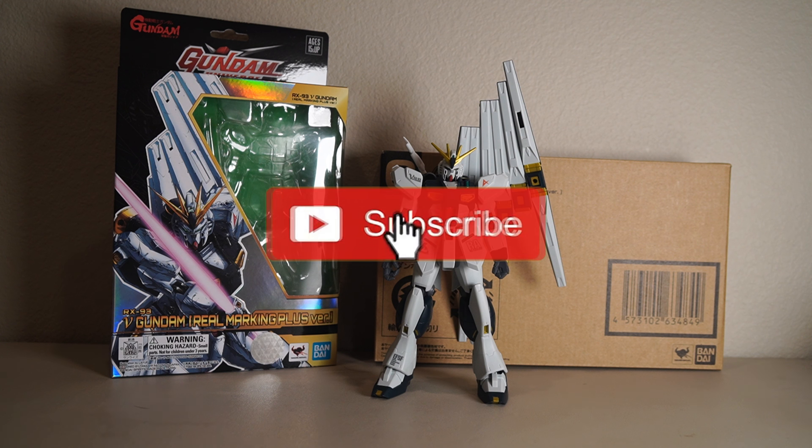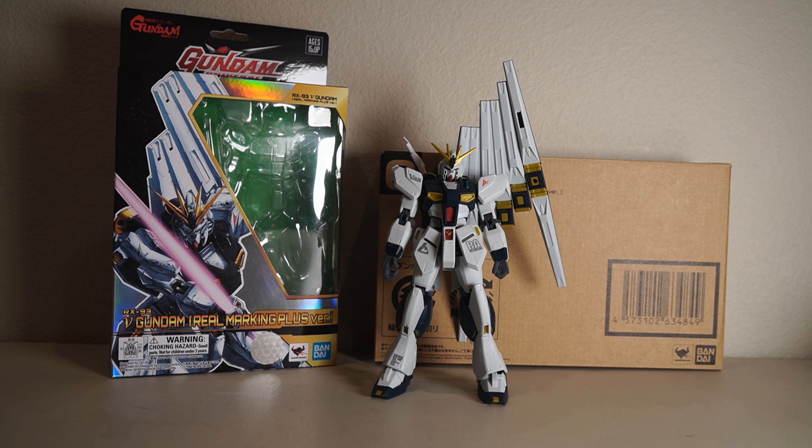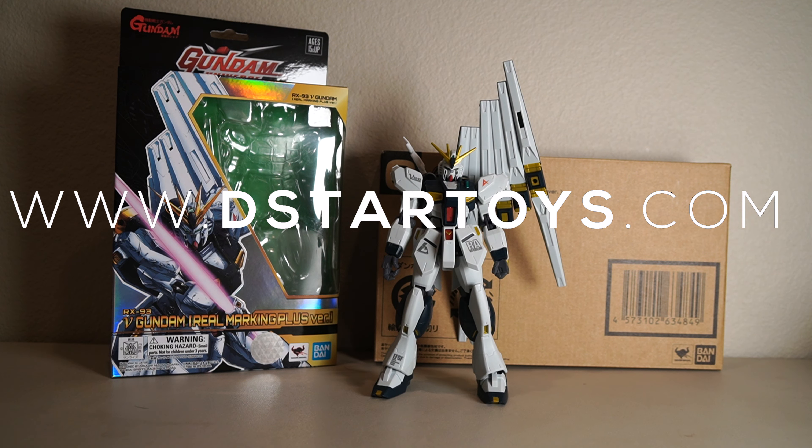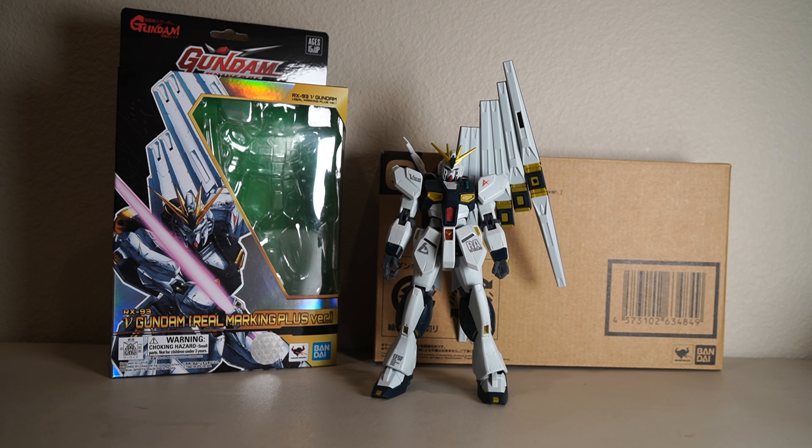Don't forget to rate, comment, and subscribe and hit that notification bell so you're always in the know when I post new videos. And last but not least, don't forget to go to www.D-Star-01.com and look for awesome action figures. Unfortunately, I will not be selling any of the event exclusives.